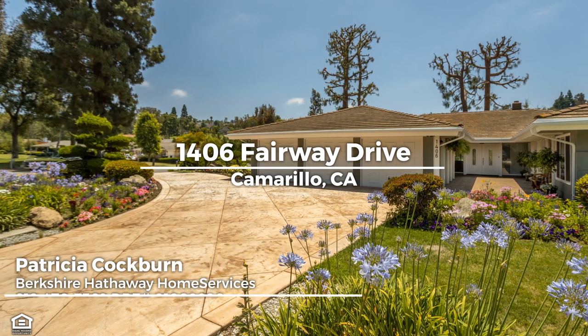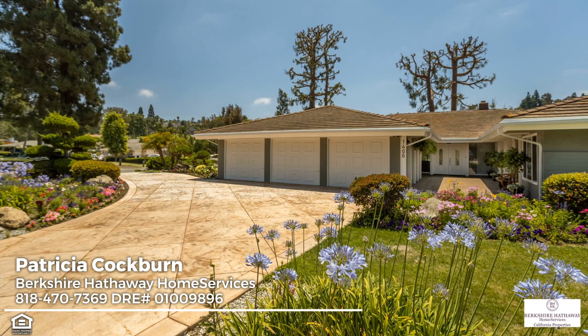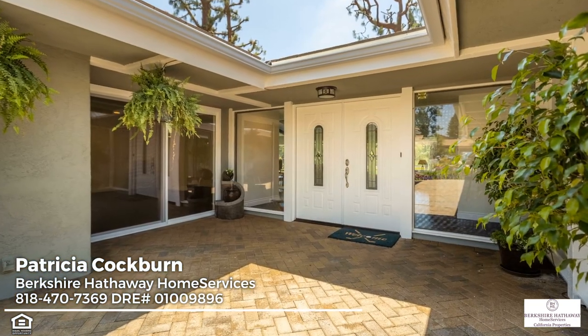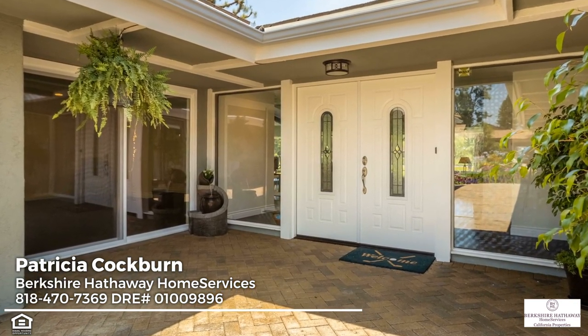This nearly 2,700-square-foot home rests in the prestigious golf community of Las Posas Estates. Past thriving landscaping, a sweeping circular stamped concrete drive leads to the three-car garage and to the spacious new courtyard, staged on pavers laid in a stylish herringbone pattern.